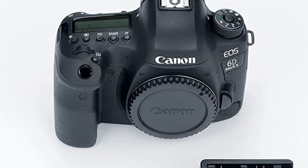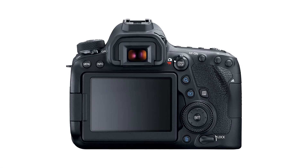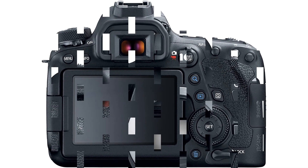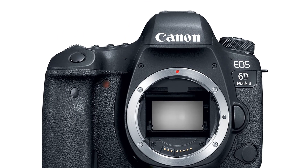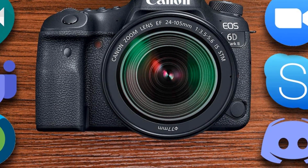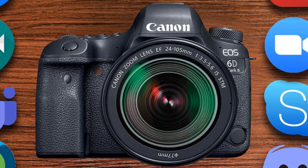Pros: Full-frame CMOS sensor capable of capturing high-resolution images. Wi-Fi enabled for easy sharing of photos. Integrated GPS and Bluetooth for tracking locations and connecting with other devices. Advanced autofocus system with 45 all-cross type points. High-resolution 3.0-inch LCD monitor. Compact and lightweight design. Cons: Limited battery life. No 4K video recording. No built-in flash.